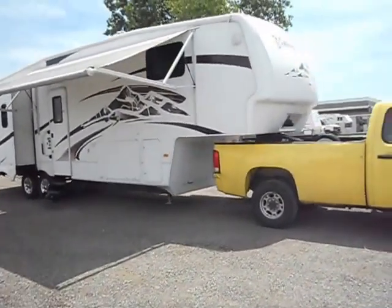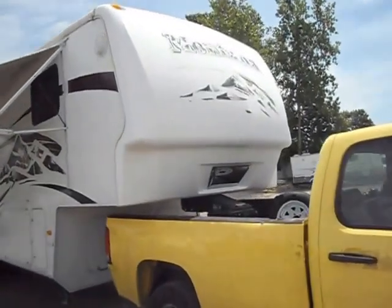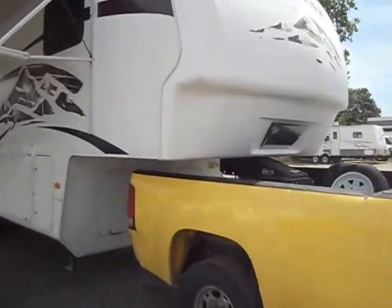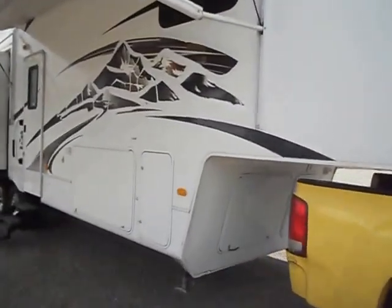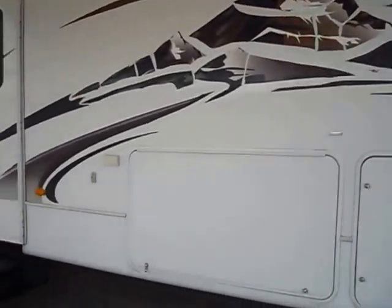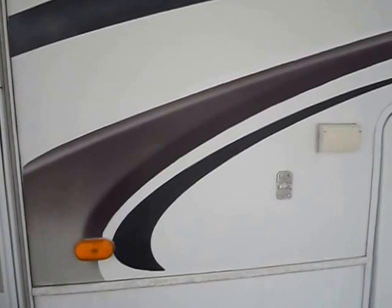Here's a closer look at the decals. As I said, it's normally around the mountain decals where the peeling occurs. A few of those stripes have peeled back a little bit too.